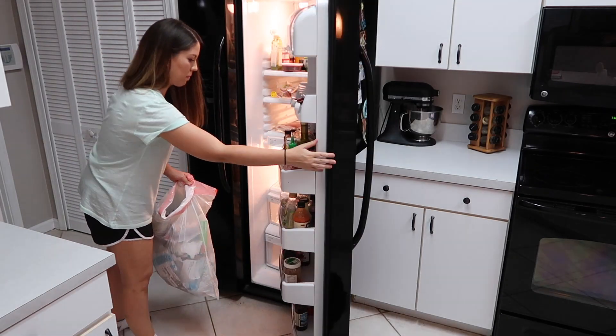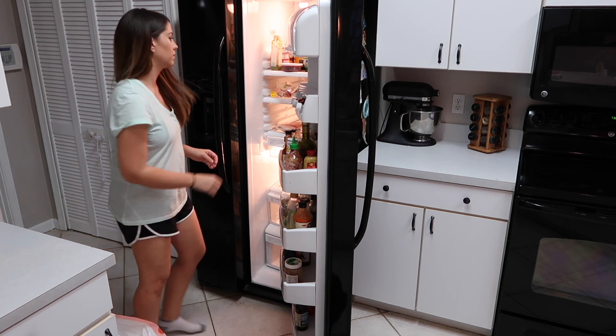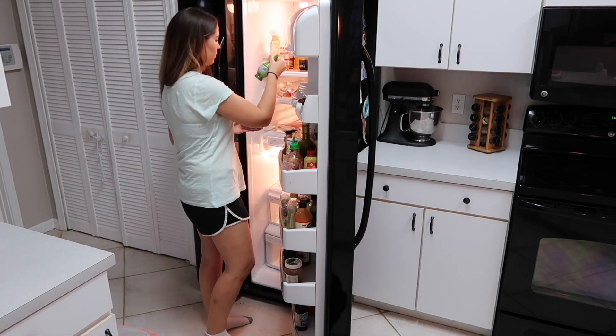Every Sunday I like to go through the refrigerator and just clean out anything that's old or expired before I take the garbage out.